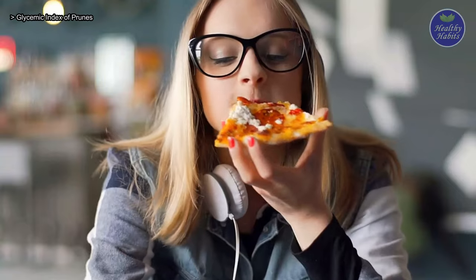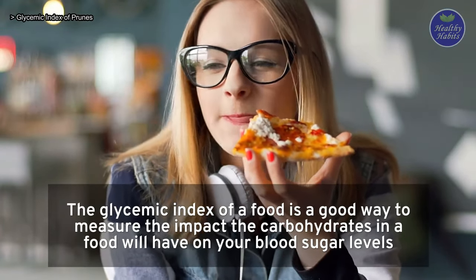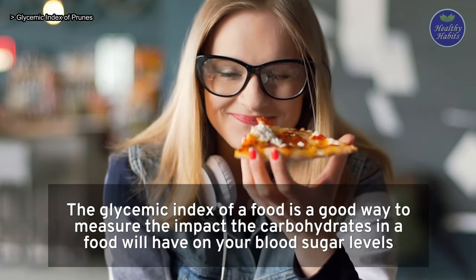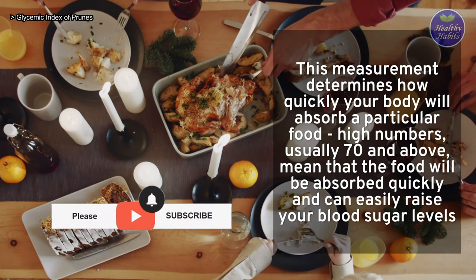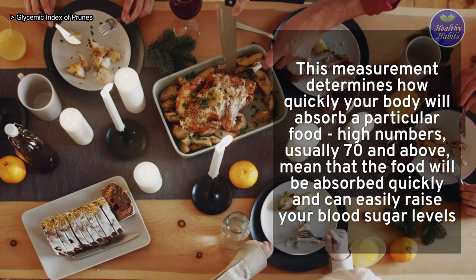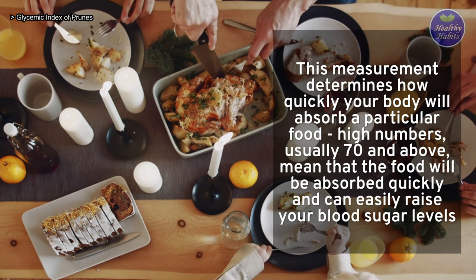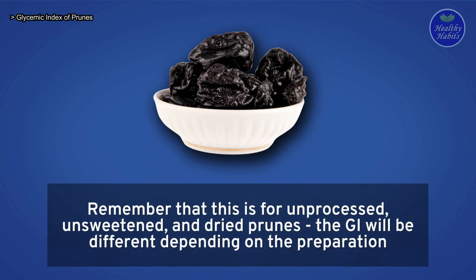Glycemic Index of Prunes: The glycemic index of a food is a good way to measure the impact the carbohydrates in a food will have on your blood sugar levels. This measurement determines how quickly your body will absorb a particular food. High numbers — usually 70 and above — mean that the food will be absorbed quickly and can easily raise your blood sugar levels. One serving of prunes, about 60 grams or 6 prunes, has a glycemic index of 29, which is considered low GI. Remember that this is for unprocessed, unsweetened, and dried prunes; the GI will be different depending on the preparation.